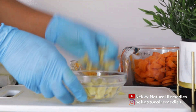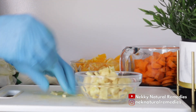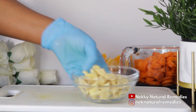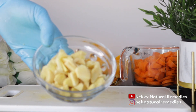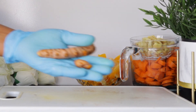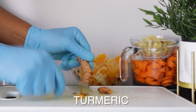Ginger has various other beneficial effects on the aging process. Ginger stimulates collagen production and helps to keep the skin looking youthful and wrinkle-free.